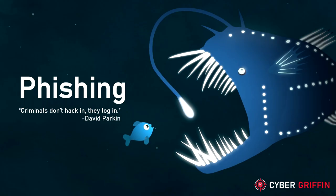Hi, I'm Dave from the Cyber Griffin team at the City of London Police. In this video I will show you how to spot a phishing email.